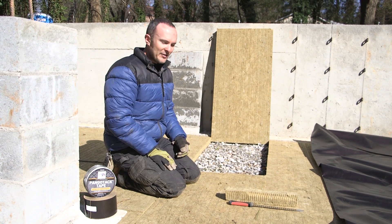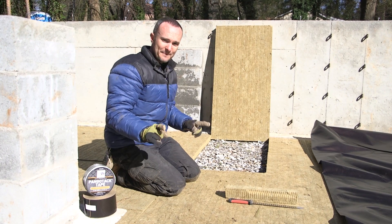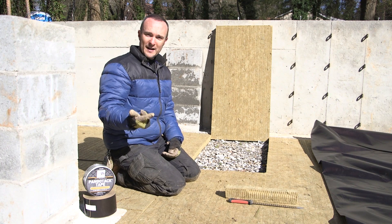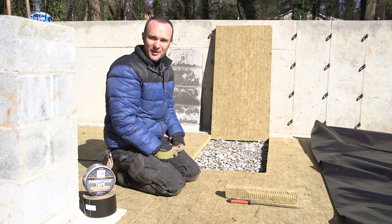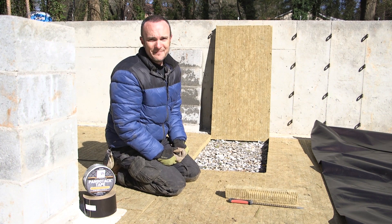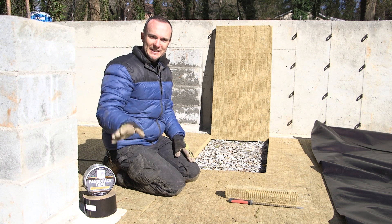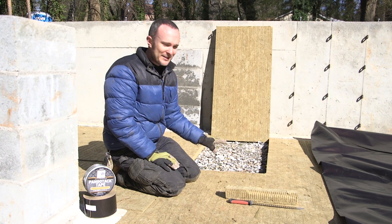That drain tile is also the radon mitigation system and the humidity control for the crawl space. It allows the whole sub-slab area to breathe, which is important because we're going to be sucking on it with a radon mitigation fan. Radon becomes very important if you're in a radon area, which we are — my parents' house nearby recently had a radon level of 19 inside. So yeah, we have a problem with radon.